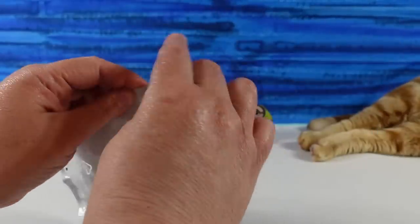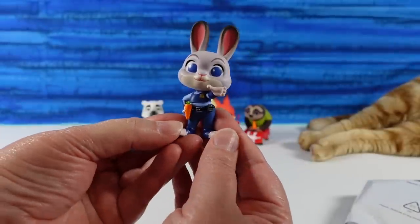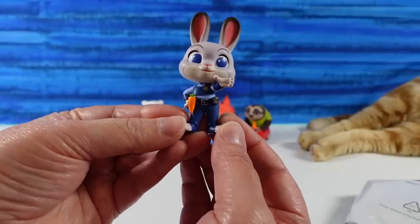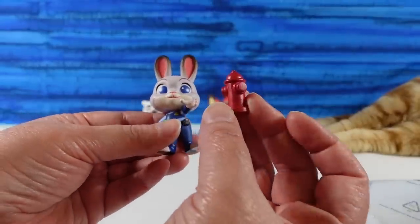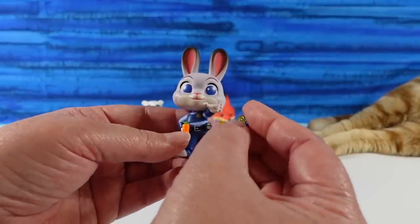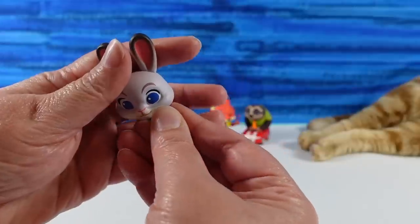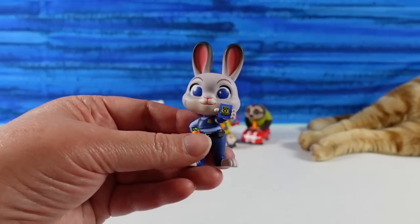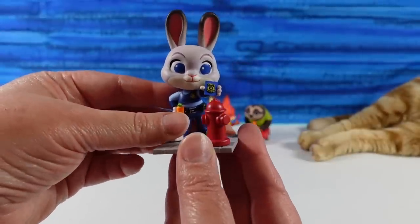It's Little Miss Judy Hopps. You have Officer Judy Hopps — she has her carrot recording device, her carrot pen. And she comes with a fire hydrant. I don't know why she has the fire hydrant, just for fun I guess. This is really cute. She has her tiny little Zootopia PD badge, and it says police on it. Thank goodness she's just a meter maid.